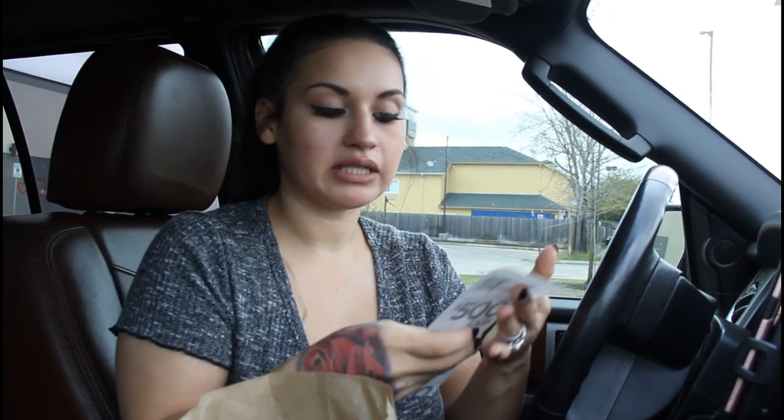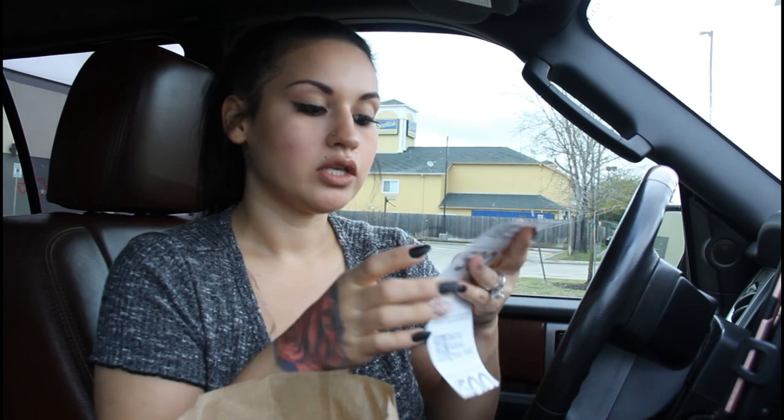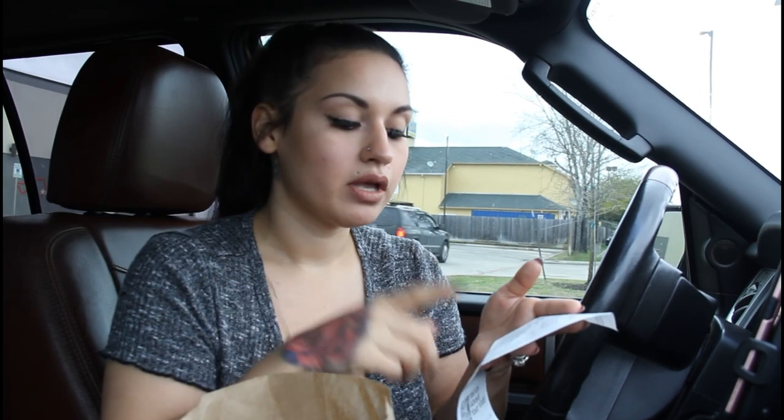Alright guys, so I got my mini skillet bowl — the breakfast option. I know the lighting isn't that great, it's a very gloomy day here in Houston, but it's okay. I got two of them, one for my husband and one for me, and they weren't even expensive. A mini skillet bowl — you order it and say no potato, and you can add any meat of your choice. I added steak because I like the steak from here, and there's also bacon and sausage as other options. It was literally only about three dollars and a couple of cents.